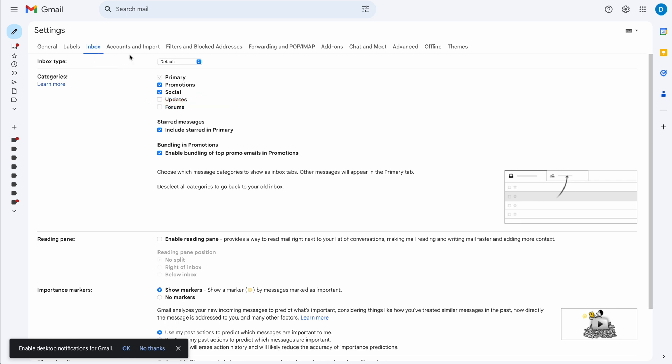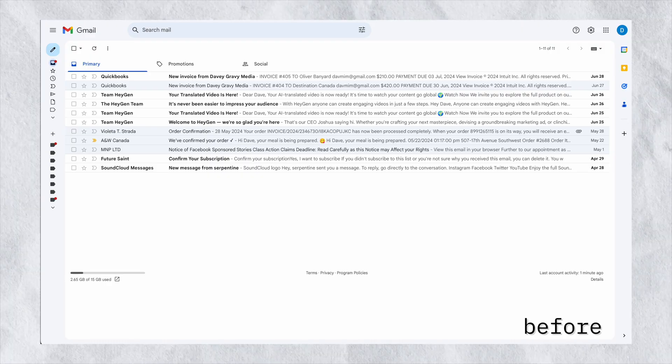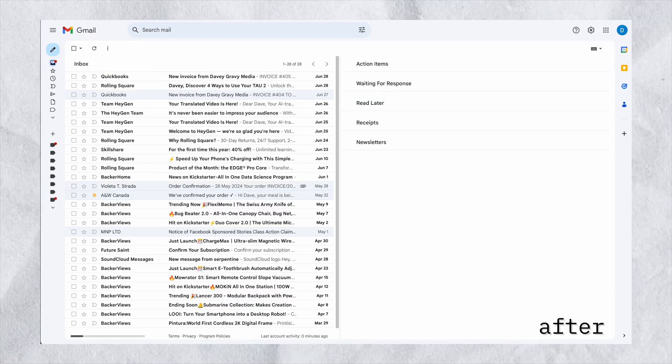From there, let's move over to the inbox tab and change your inbox to multiple inboxes. This tells Gmail that we want to use our normal inbox but we add those new columns on the right-hand side.